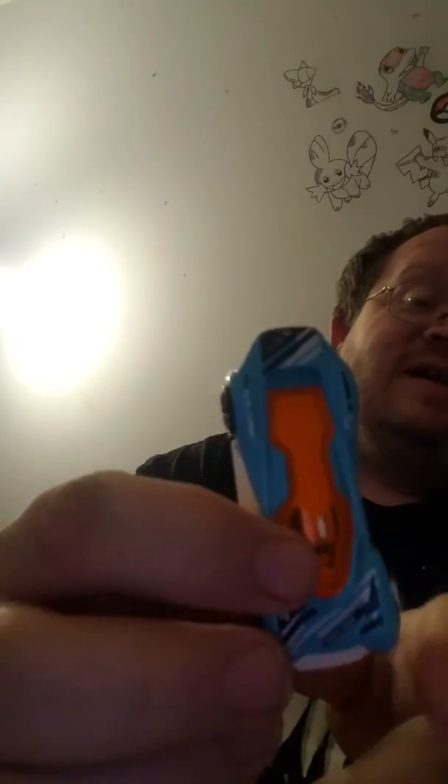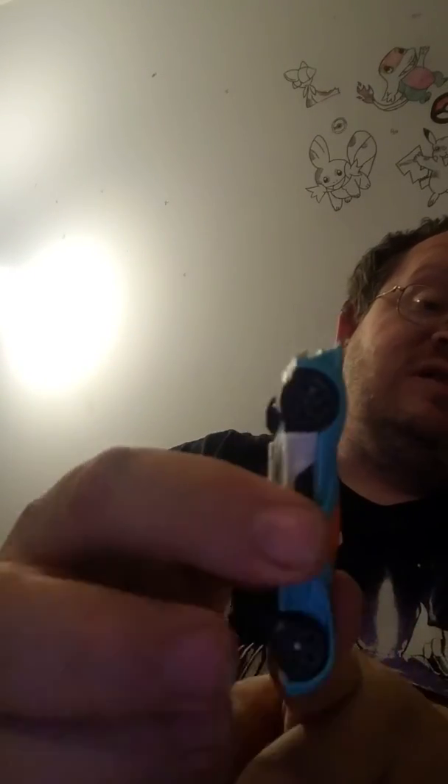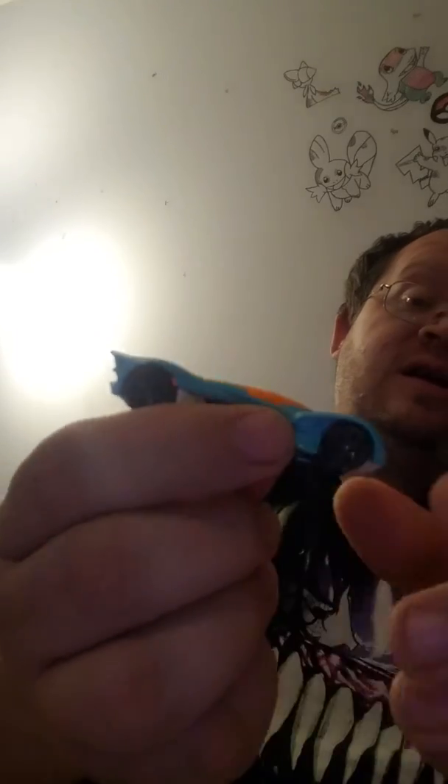Let's see what we end up getting here guys — probably not the mystery mystery car. Let's put the sticker down. Okay, we got this one, which is okay. It's a Futurism, so it's a very futuristic, fictional car. There's your Futurism Hot Wheel — it's actually pretty cool.